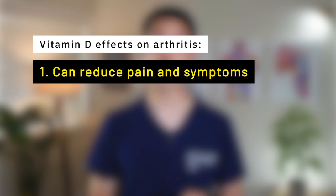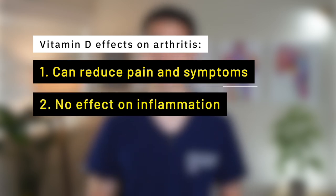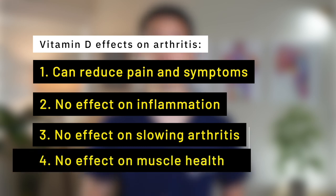So to quickly summarize, available evidence suggests that while vitamin D may help reduce pain and reduce symptoms related to arthritis, it does not have any effect on inflammation, slowing down arthritis, or improving muscle health.